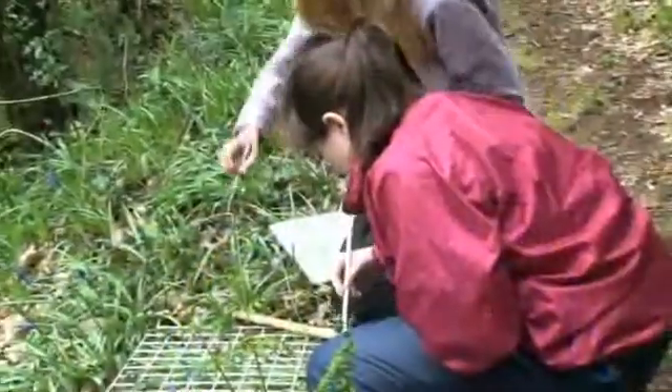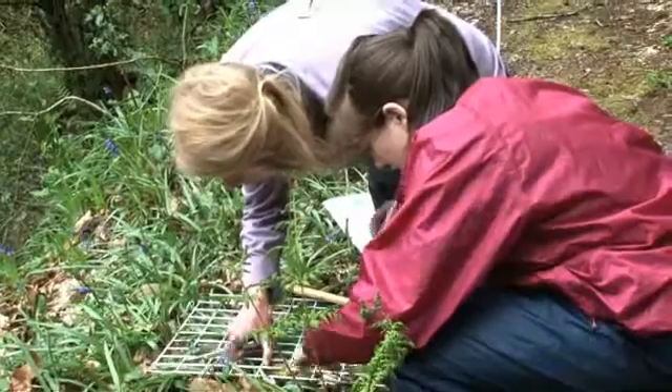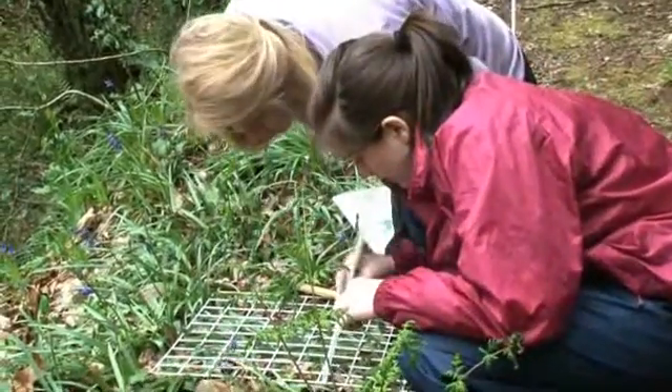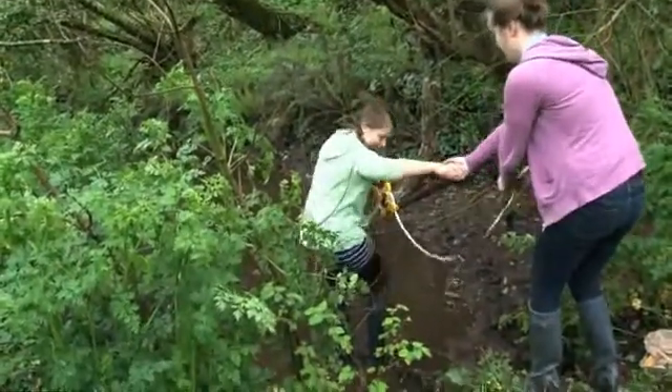This is a week-long field course in Slapton in South Devon. The whole idea is to bring students to a different environment — in this case a coastal environment — which we don't have back in Shropshire. It's an opportunity to give students a very focused and intense set of fieldwork experiences where they collect the data, analyze the data, write it up, and submit it before we go home. It's quite a tough week.